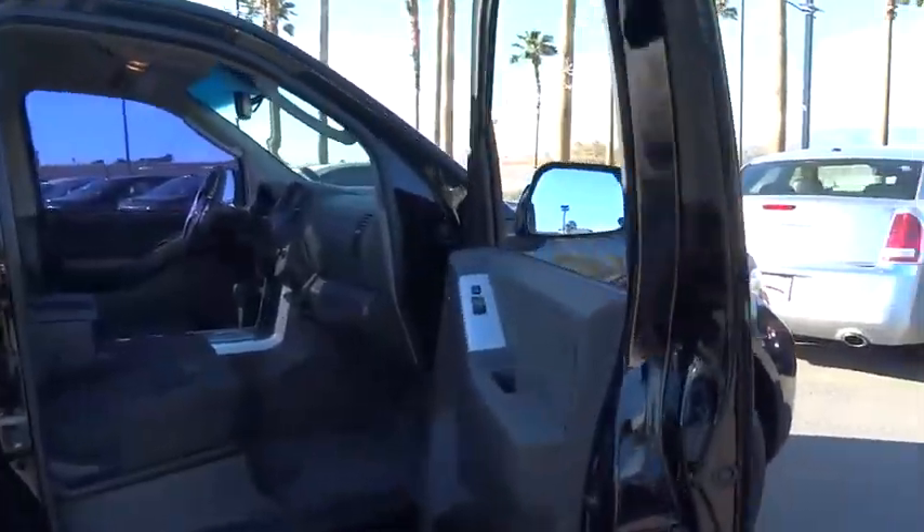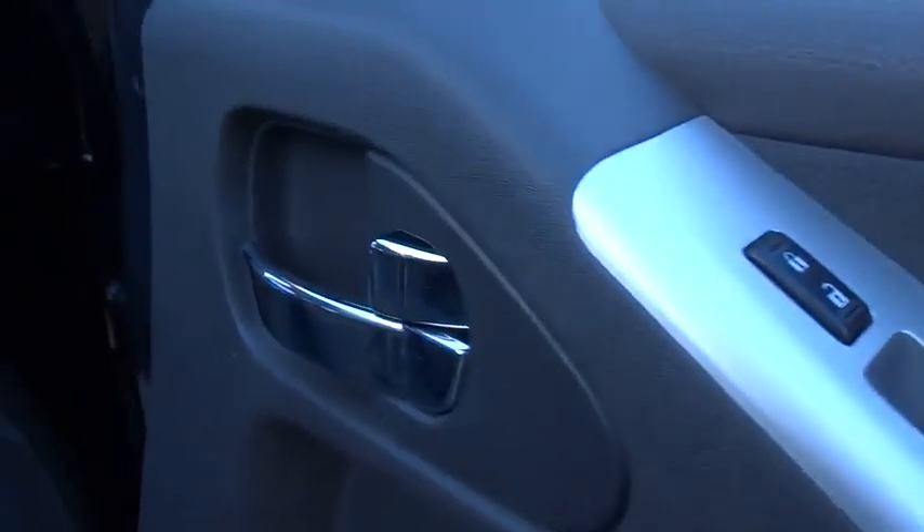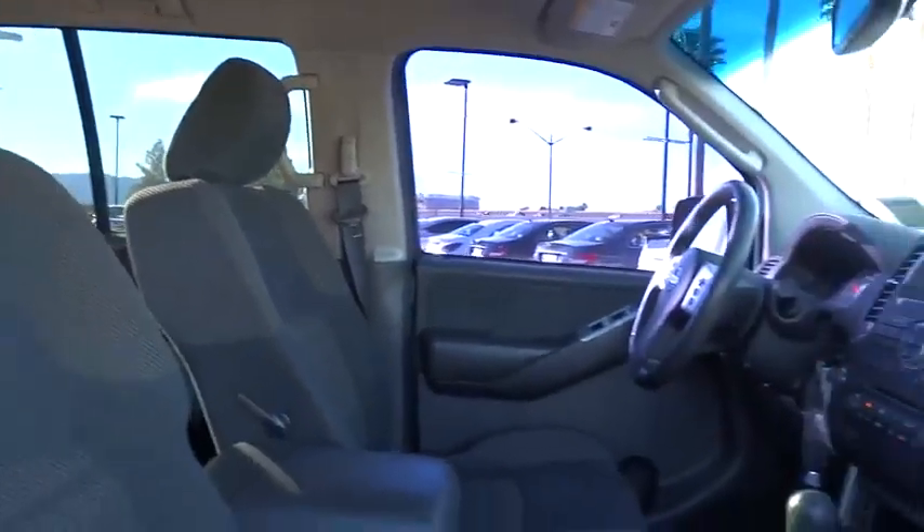Driver airbag, aluminum wheels, auto-dimming rear view mirror, PPO, cruise control, four-wheel disc brakes, AM FM stereo radio, climate control, universal garage door opener, rear defrost.